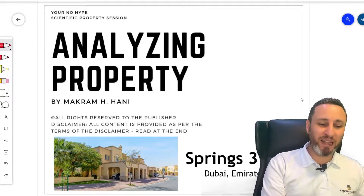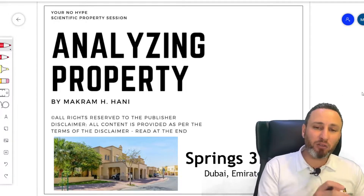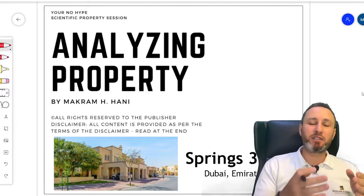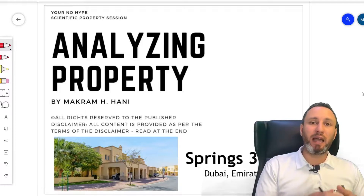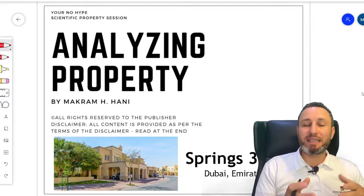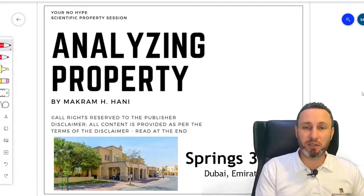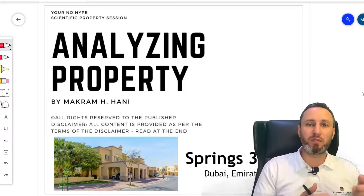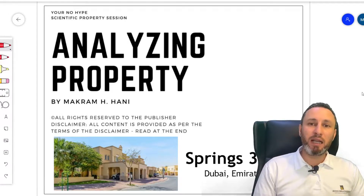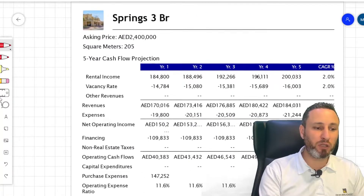It's a three-bedroom townhouse in Springs — specifically in Springs 1, which is directly beside Meadows. Springs 1 and 2 are generally the nearest to Meadows, with easier access than other parts of the community. They were also built at different times, so there are some differences in layout and structure. We'll go through the details of what has been offered to me.